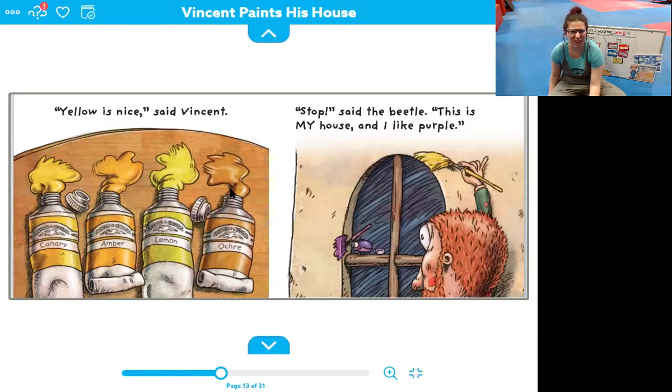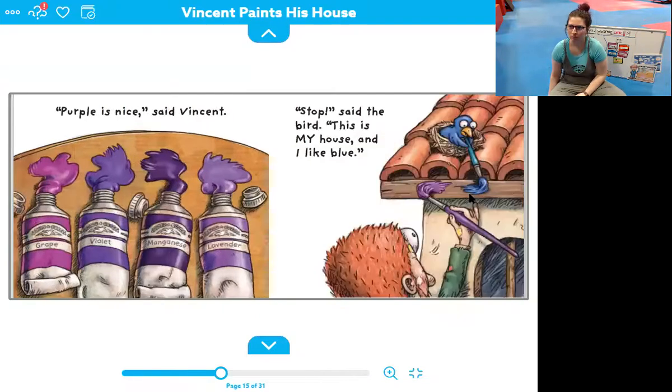This one doesn't look very yellow — it looks kind of more like a brown color, or maybe a gold kind of yellow. He has a bright lemon yellow, an orangey yellow, and a kind of dark yellow. Uh oh, stop, said the beetle. This is my house and I like purple. Purple is nice, said Vincent. He has grape purple, violet purple, manganese purple, and lavender. So he has a light, a very dark, kind of in between, and kind of like a pinky purple.